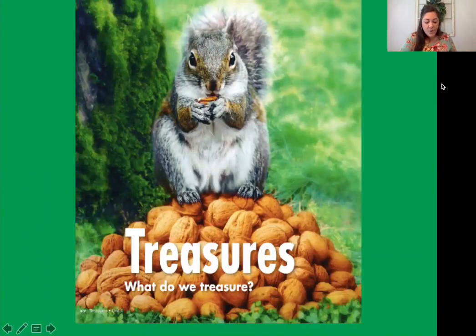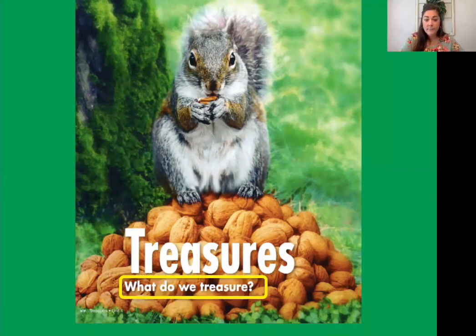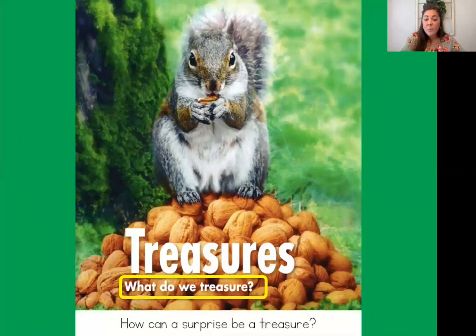Let's think about our big unit question. We've been talking all about treasures — what do we treasure? Let's think about that word. What is a treasure? When I think of the word treasure, I think of something that is special to us. It might be a person, a picture, a toy, or a memory. Can you think of what else might be a treasure? This week we're talking about how can a surprise be a treasure. Have you ever been surprised? Why might you consider that to be a treasure?